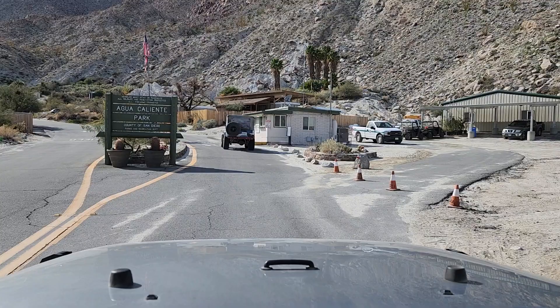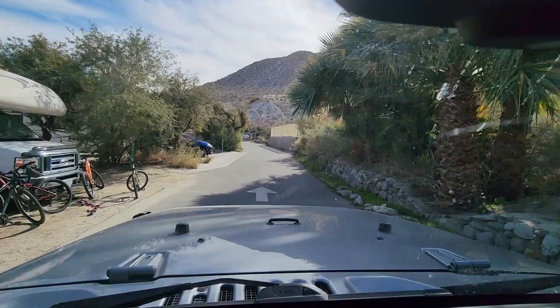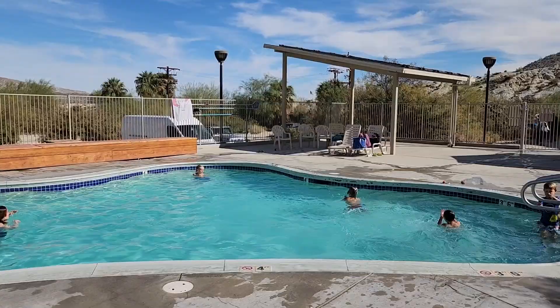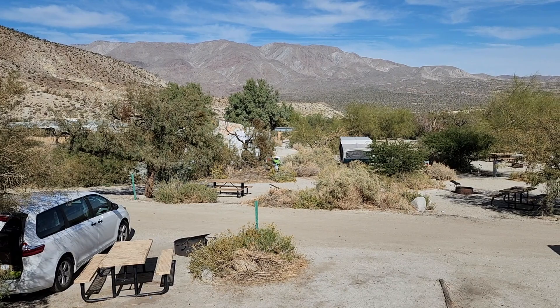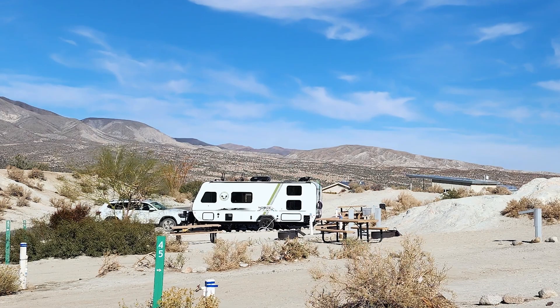Although it's managed by San Diego County and not officially part of the state park, Agua Caliente Campground is surrounded by Anza Borrego and is a great base for exploring the desert. The campground is known for its geothermally heated springs, which feed three pools within the campground — two are outdoor and one, for adults only, is indoors. The campground has 140 campsites, many with partial or full hookups, and offers cabins for rent.